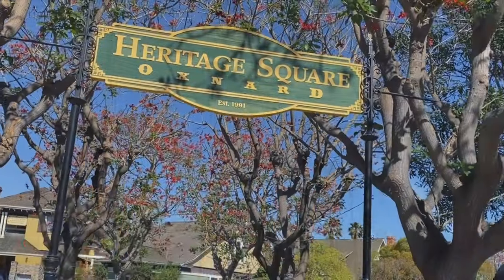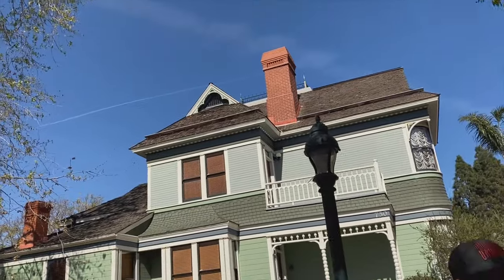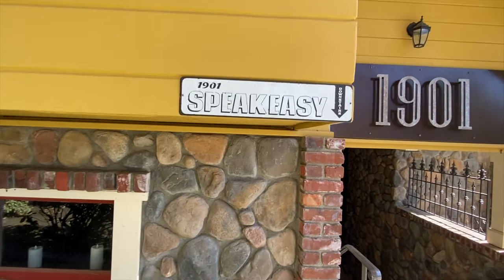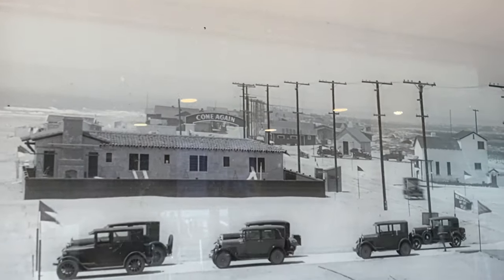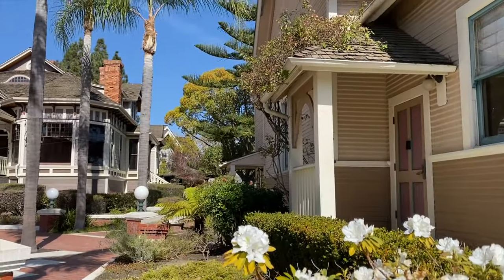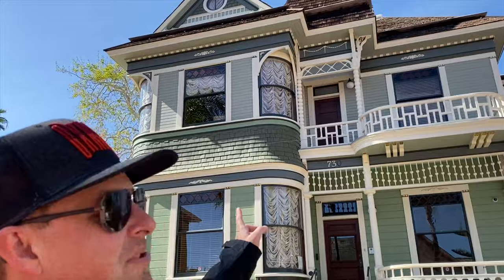Now time to explore some of the history of Oxnard. We're at Heritage Square, a beautiful collection of old Victorian buildings in historic downtown. There's actually a speakeasy right down here. Heritage Square is the perfect place to understand Oxnard's early beginnings, as many of the Victorian homes date back to the 1800s. This Victorian architecture in the downtown is absolutely striking — it reminds us a lot of the Winchester Mystery House.